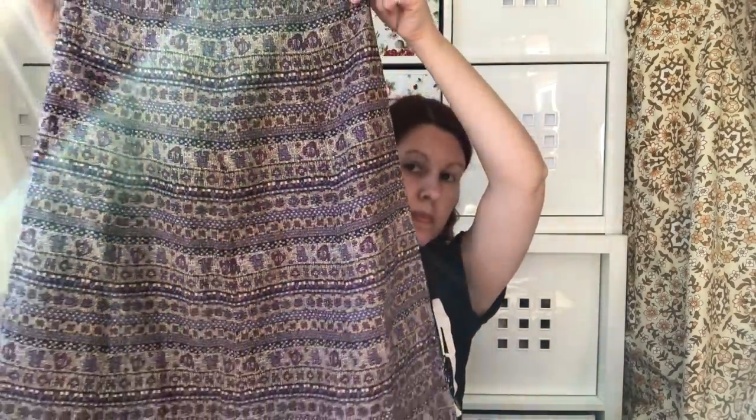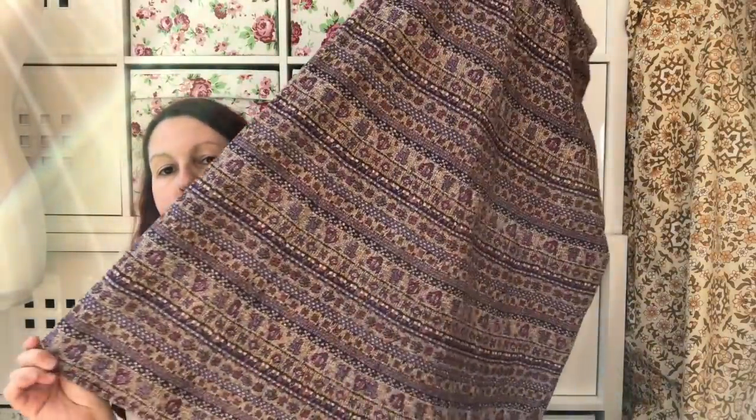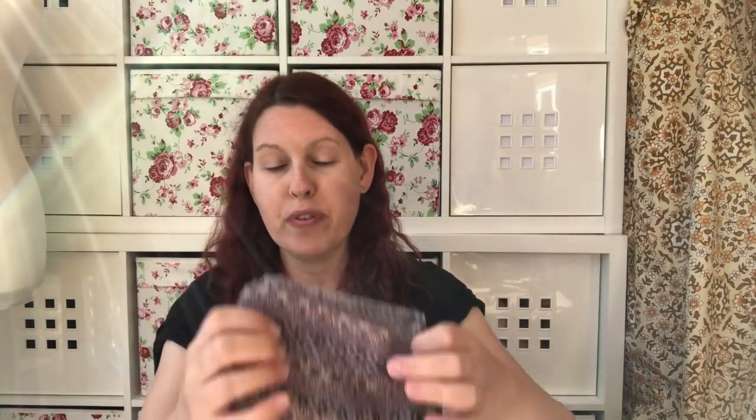The next one is a skirt which is Julius of London. The label looks very 1970s, and so does the pattern. It's a sort of straight, almost pencil skirt, midi length. The waist is very small, probably about a size six — haven't measured it yet. I reckon about £15 on that.